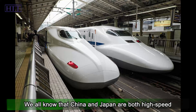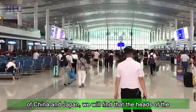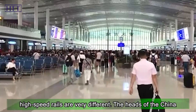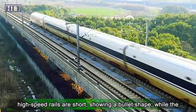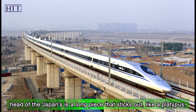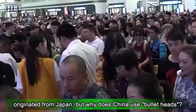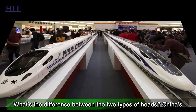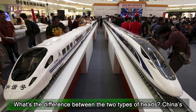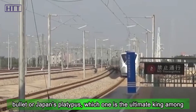We all know that China and Japan are both high-speed rail powerhouses, but comparing the high-speed rail shapes of China and Japan, we will find that the heads are very different. The heads of China's high-speed rails are short, showing a bullet shape, while Japan's is a long piece that sticks out, like a platypus. A large part of early Chinese domestic high-speed rail technology originated from Japan, but why does China use bullet heads? Which one is the ultimate king among high-speed trains?